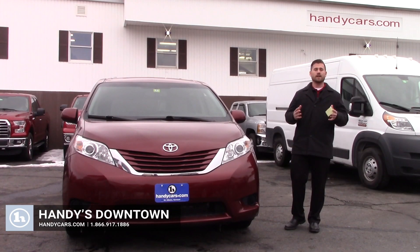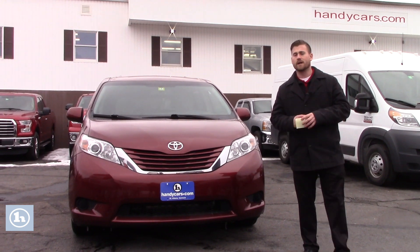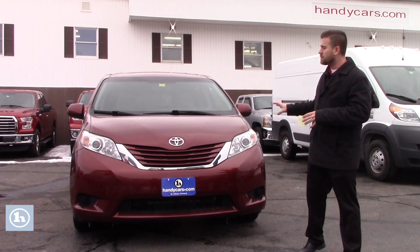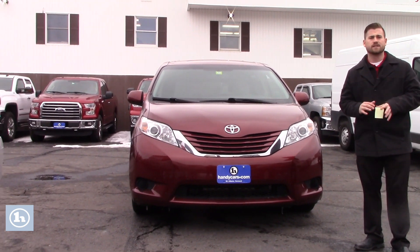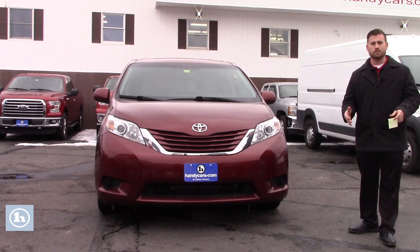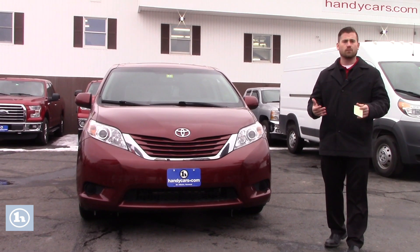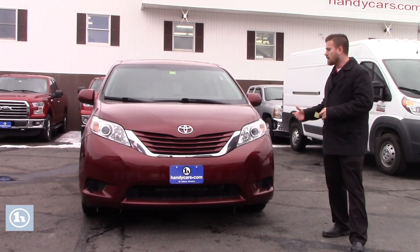Good afternoon Steven. I know I don't have the 2008 Caravan you first inquired about, but I do have this nice 2015 Toyota Sienna LE with only 88,000 miles. I'd like to go over a few options as it's similar and it's within your payment range as well, that I feel confident with.